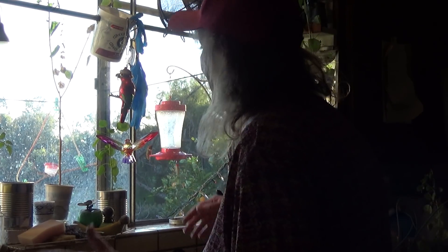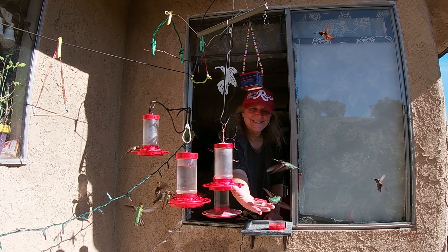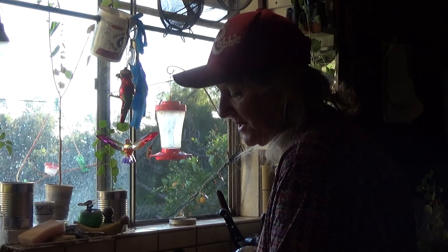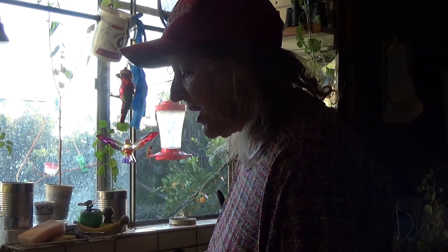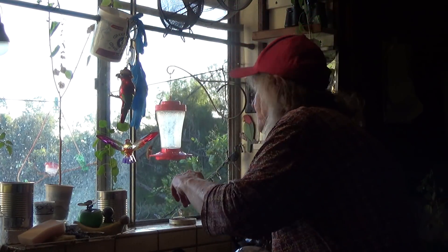It's January 15th already. I'm supposed to do a garden tour — so many things to do. Let me get the hummingbirds fed first, because if I don't, they're going to be chasing me around the yard. It's actually late in the afternoon, and I can't believe that on my deck today it was about a hundred degrees.